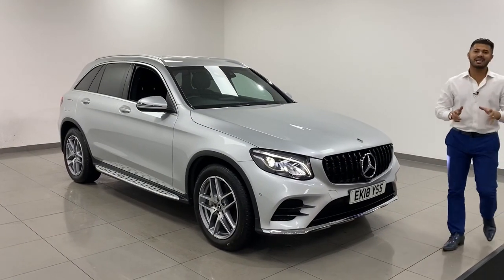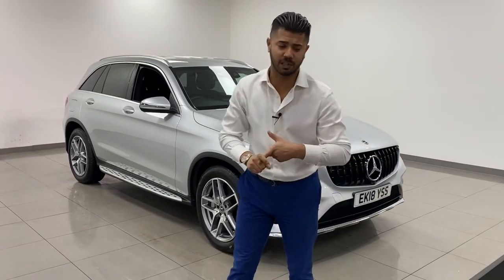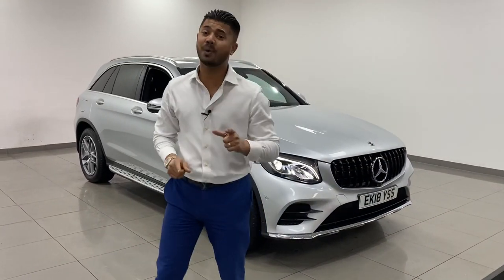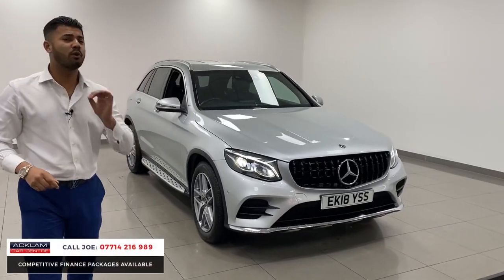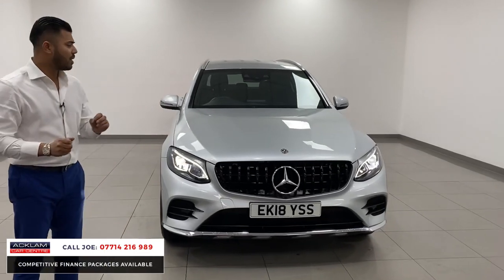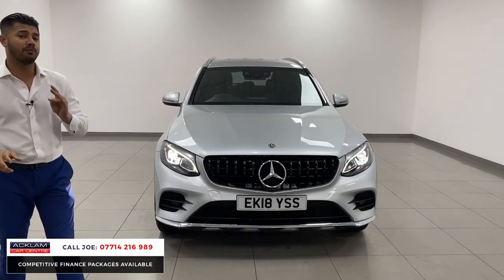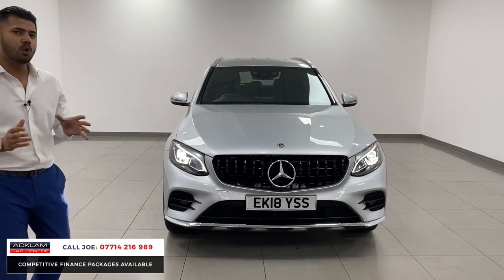What a beautiful mid-size SUV has just turned up. This is the Iridium Silver, which is a great metallic silver — Mercedes GLC 220 diesel 4MATIC, which is a four-wheel drive version. AMG line with only 30,000 miles on. 2018, 18 registration. Full service history. The car does come with a full 12-month MOT. Fully prepared and the car's been so well looked after.